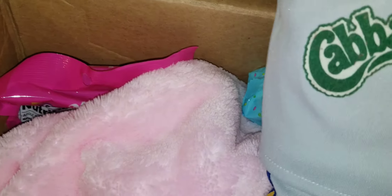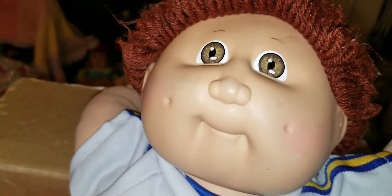My very first Cabbage Patch. He's wearing a... look at me, little guy. Look at me. He's so cute. He is so cute.